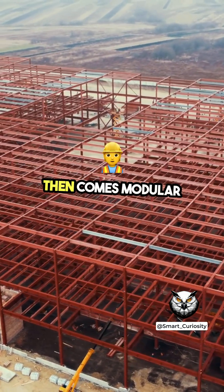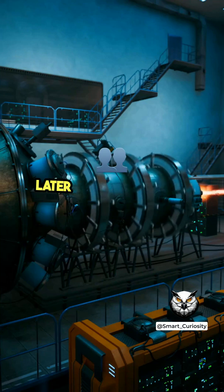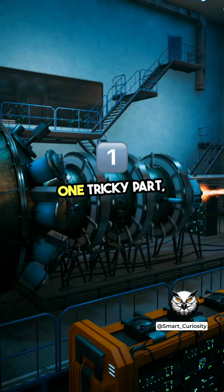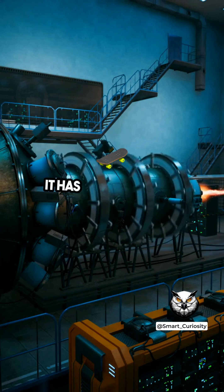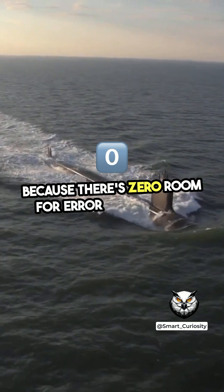Then comes modular construction — that's when different sections are built separately and later welded together, like a giant puzzle. The nuclear reactor has to be installed with extreme precision because there's zero room for error underwater.